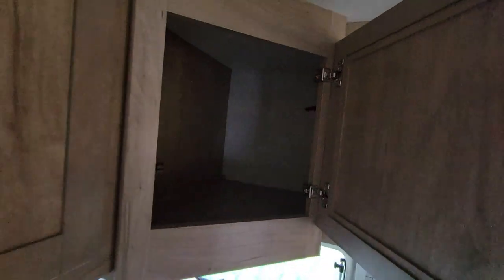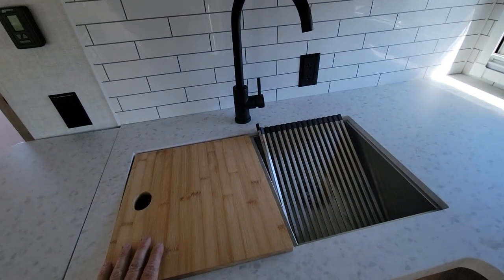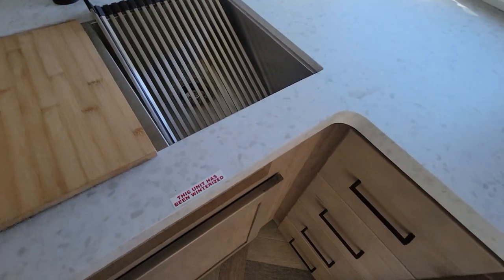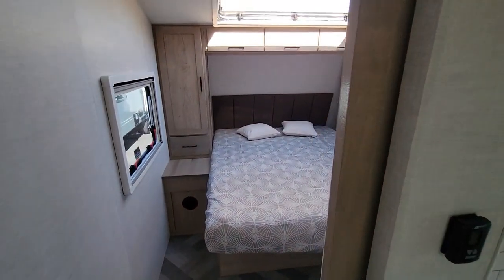There's a lot of room in this thing. It's got a bamboo countertop extension, a bamboo cutting board, an undermount country-style sink, and then into the front-end bedroom.